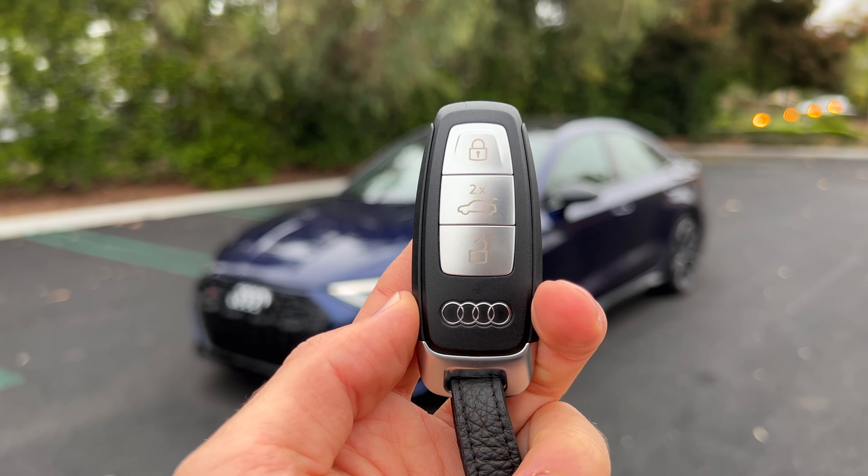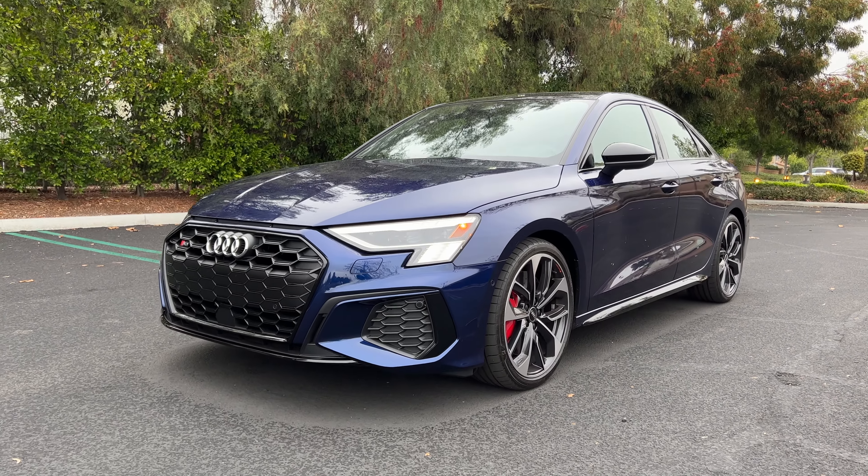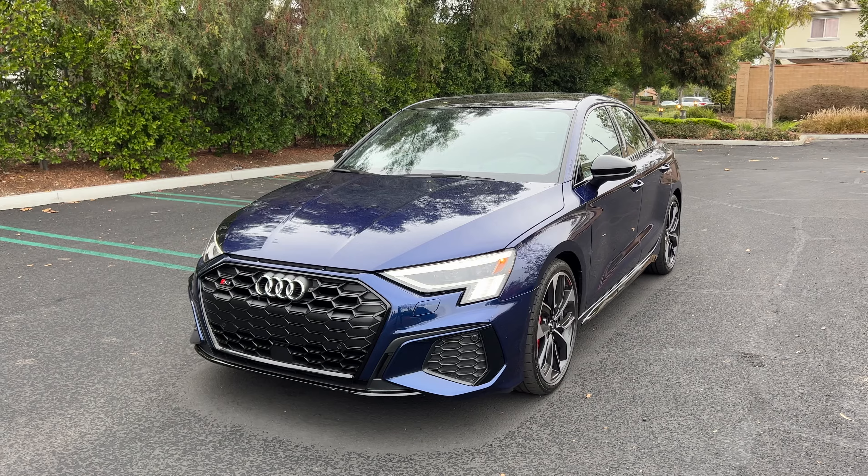Hey crew, I've got the key to this 2022 Audi S3. We are going to take it for a drive, but first let's check out what it looks like on the inside and outside.